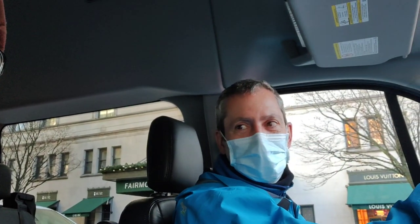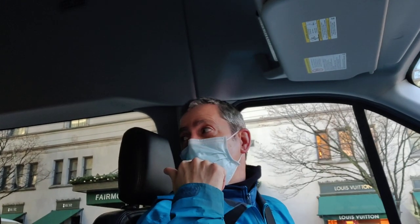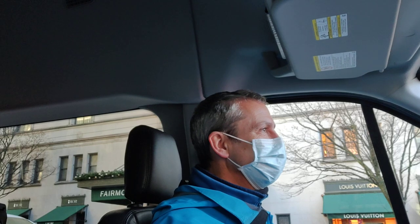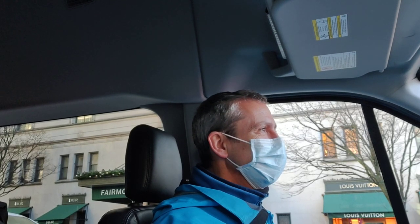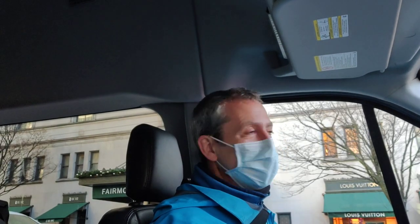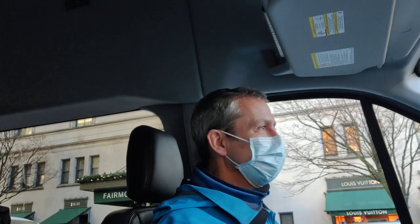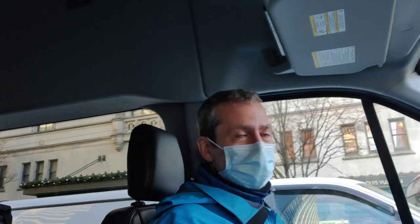Up ahead is Robson Street again. Remember, where I picked you up is the east end of Robson by BC Place. Robson Street is known as our iconic shopping street, so we're going to see the popular section now.